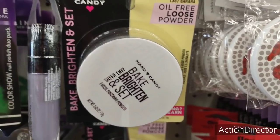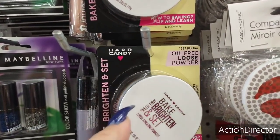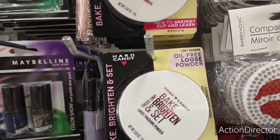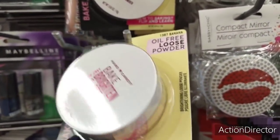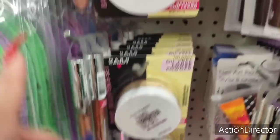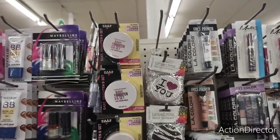This is a really good find — they have the Hard Candy oil-free loose powder in banana. It's called Bake, Brighten, Sheer Envy and Set — it's a loose finishing powder called banana because it's a bright yellow. They have a lot of them. They also have a lot of the lip glosses, the Catsuits, all kinds — they have a ton of it.